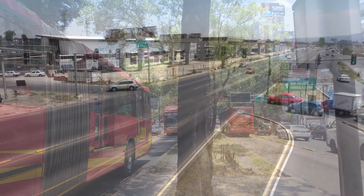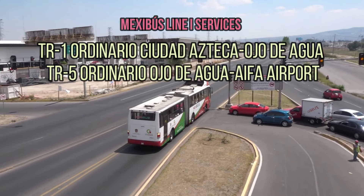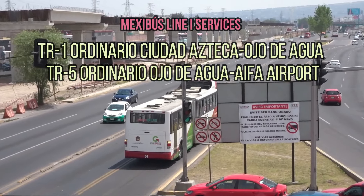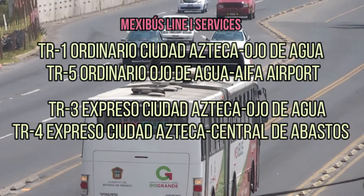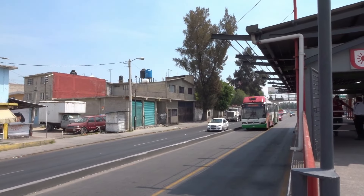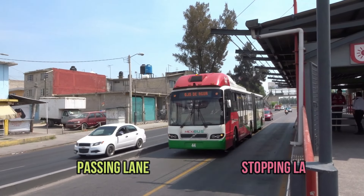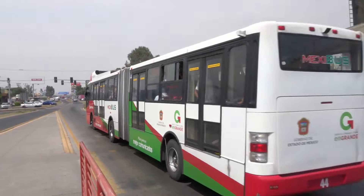With Mexibús, each line has multiple stopping patterns, with the ordinario service making all local stops, and various expresso services skipping minor stops or truncating at different points. Mexibús makes this work by having passing lanes at many stations for express buses to travel past local buses stopped at stations.